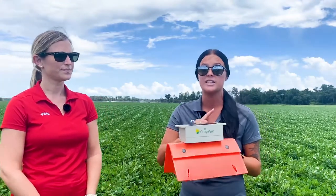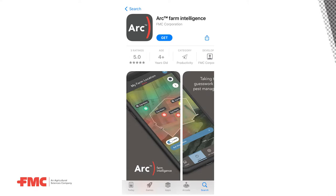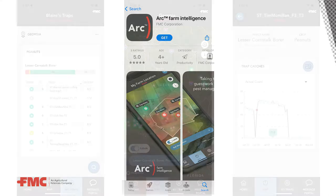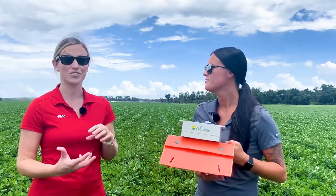This smart trap is directly connected to an app FMC launched this summer for this Precision Ag program. It takes a picture and sends it directly to my cell phone, so I'm able to see the images received from this smart trap. The app is called the Arc Farm Intelligence app, launched this year from our Precision Ag department. When you pull it up on your phone, it shows counts of moths collected in these fields, and it also shows whether we have low, medium, or high pest pressure based on color — green, yellow, or red — indicating when we need to get out in that field and start scouting.